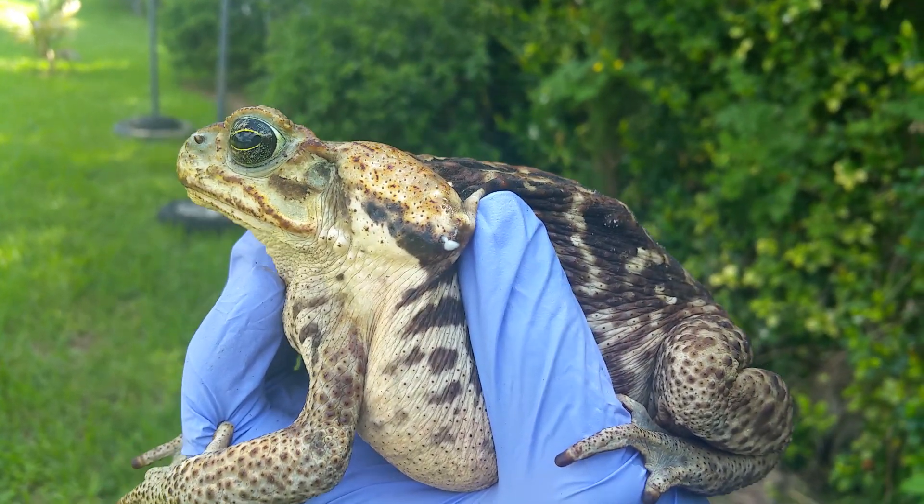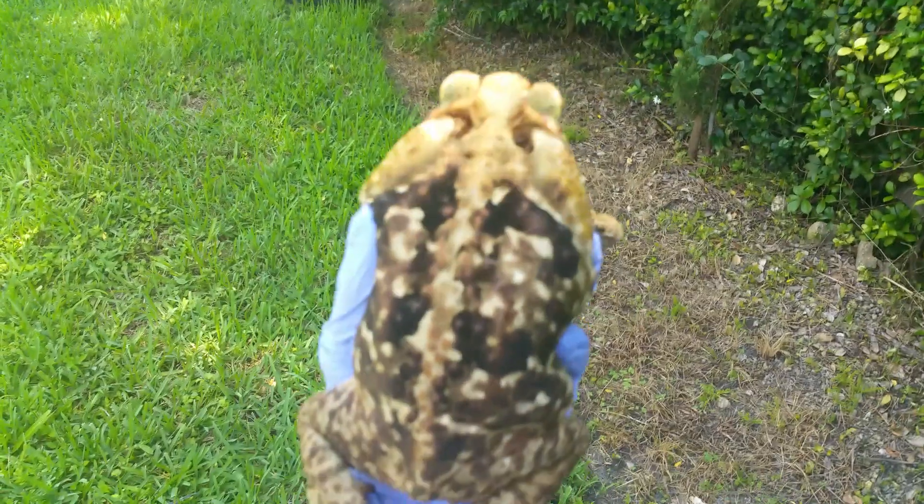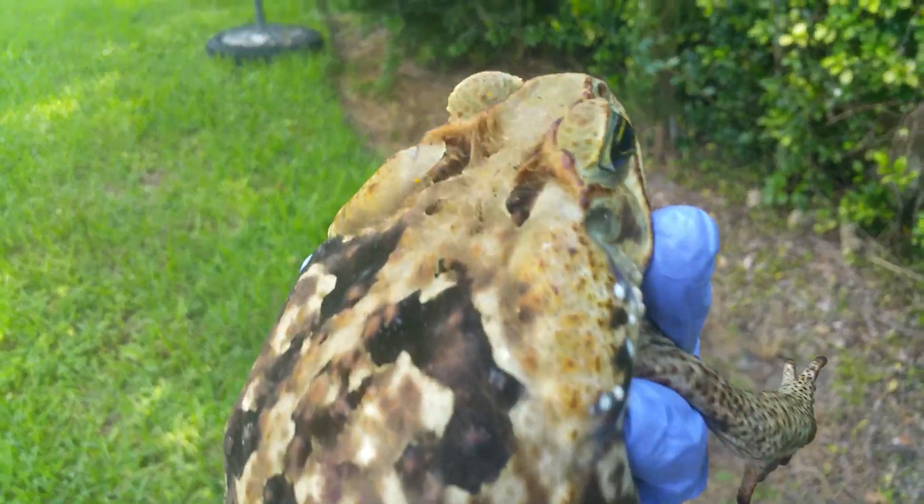Even if you don't pick up poop in your backyard, it will come and eat the flies. So that's another reason to pick up poop.